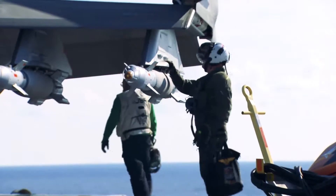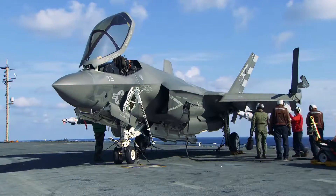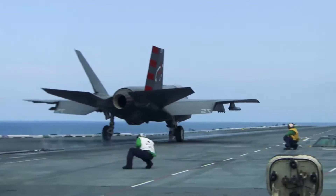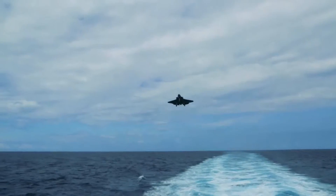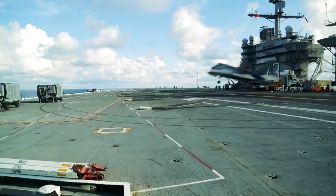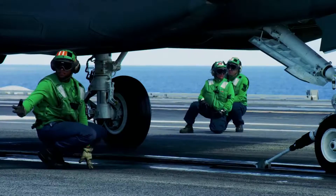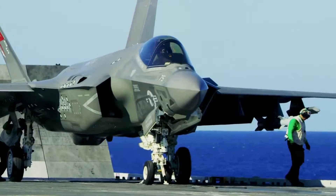Our ultimate goal, this being our third and final developmental trip to sea, is to complete the launch bulletins and the recovery bulletins that the fleet will need to utilize this airplane when it's out in the fleet for use. Specifically, we're looking to expand the envelope, adding external stores and specifically lateral asymmetries to continue expanding both the arresting envelope as well as the catapult launch envelope of the F-35C.